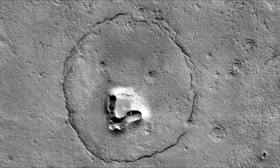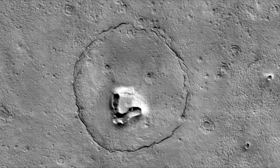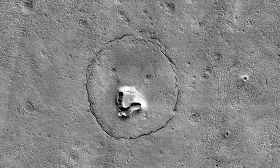The circular fracture pattern might be due to the settling of a deposit over a buried impact crater. Maybe the nose is a volcanic or mud vent, and the deposit could be lava or mud flows.